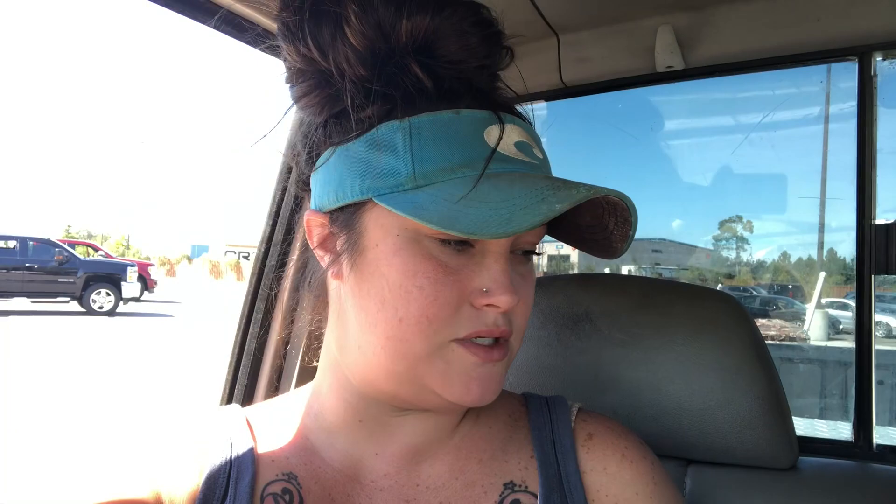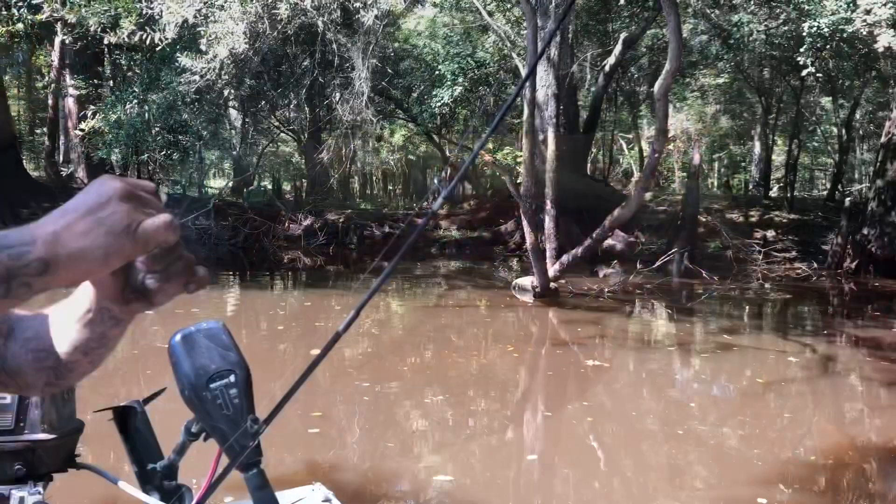Do y'all put mayonnaise on y'all's hot dog? Let's go — let's enjoy the day! We caught a little red breast — too little, throwing him back.